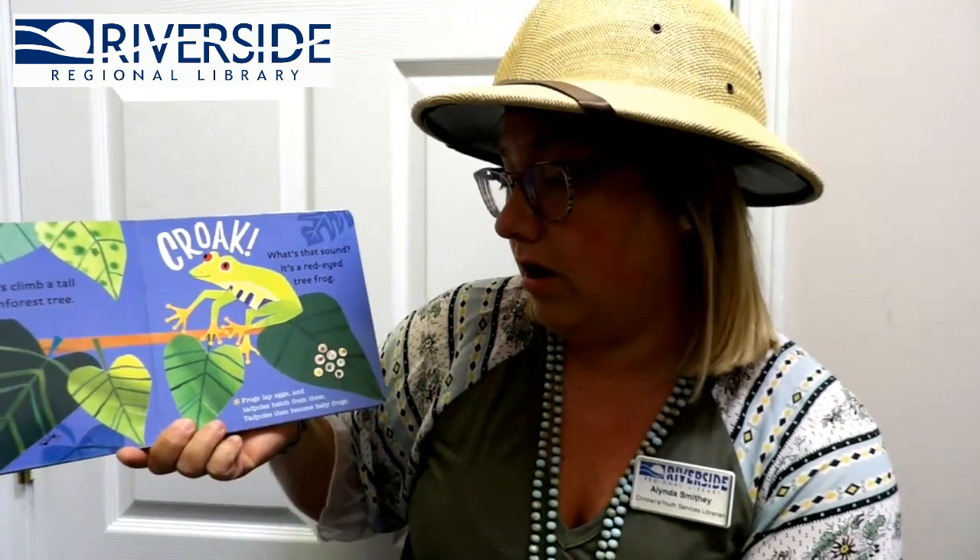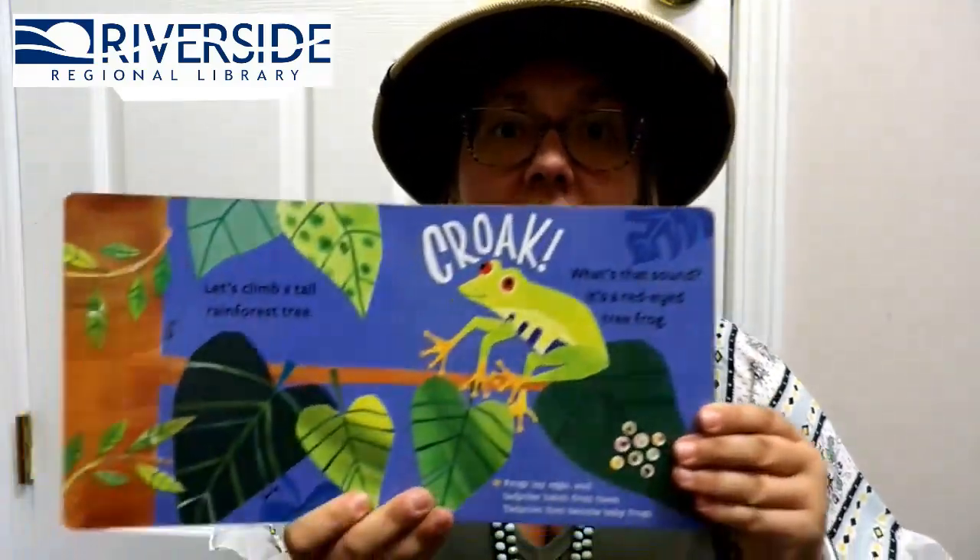Let's climb a tall rainforest tree! Can you guys climb a tree? Climb a tree! We're almost there! We're going to stop at a limb because guess what that sound is? It's a red-eyed tree frog! Frogs lay eggs and tadpoles hatch from them — tadpoles then become baby frogs!